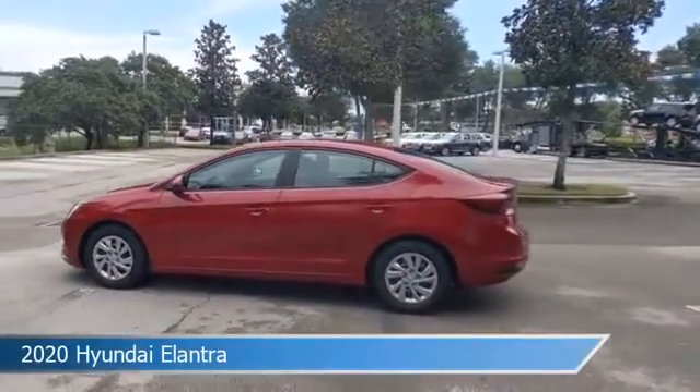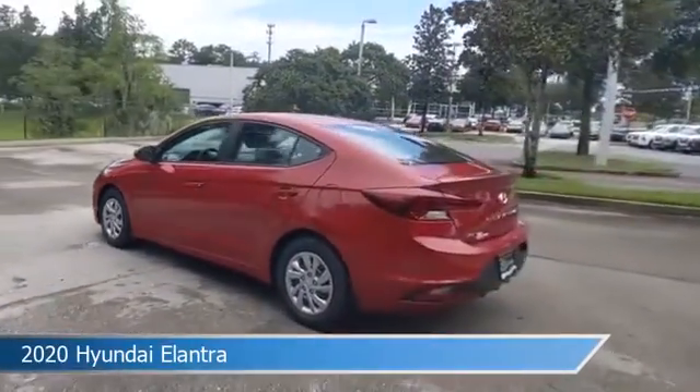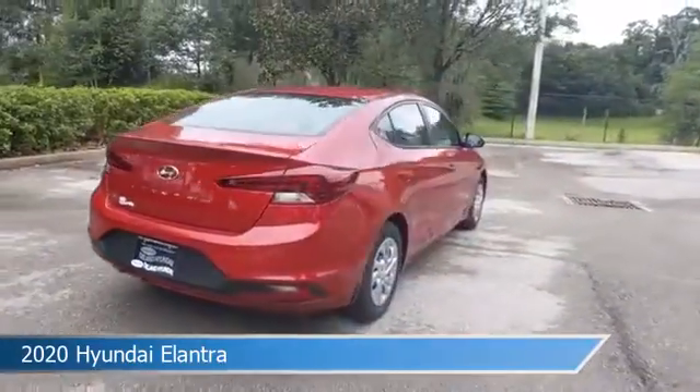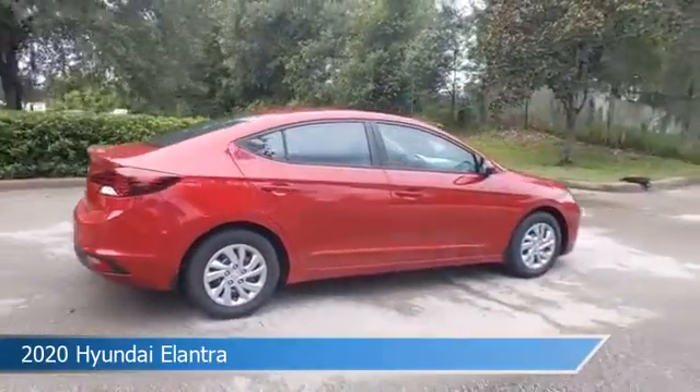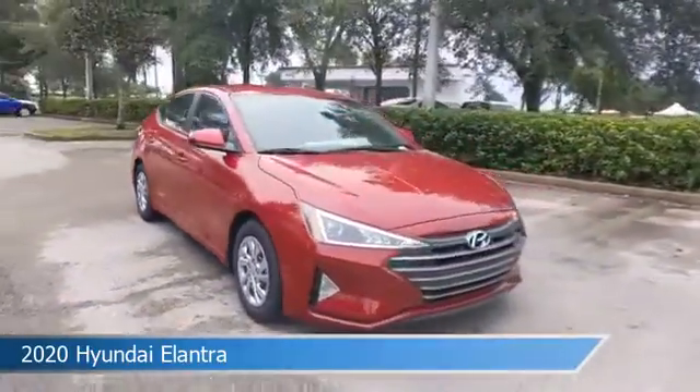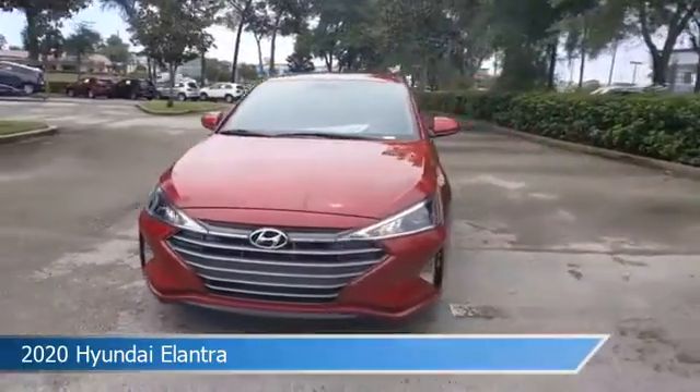Take a look at this 2020 Hyundai Elantra, equipped with a variable transmission in scarlet red pearl. This car comes with some great features including anti-lock brakes, power door locks, audio controls on steering wheel, auxiliary input, and more. Come in and check it out today.